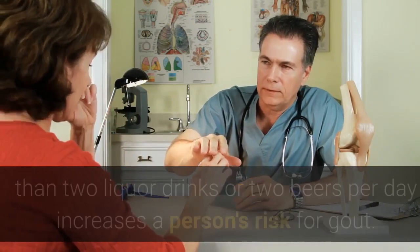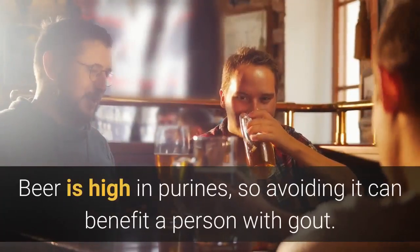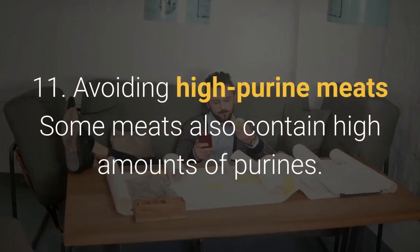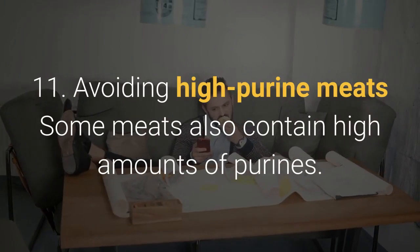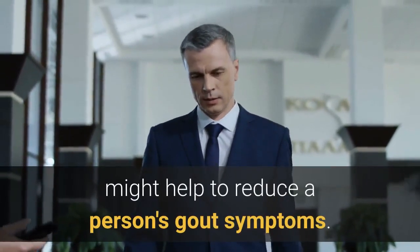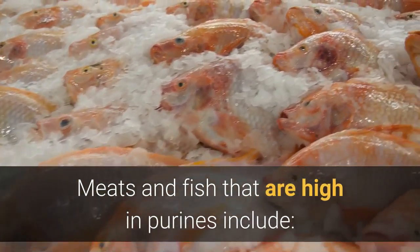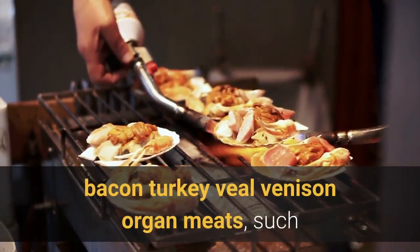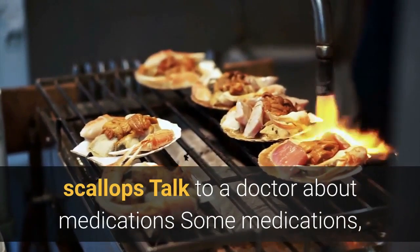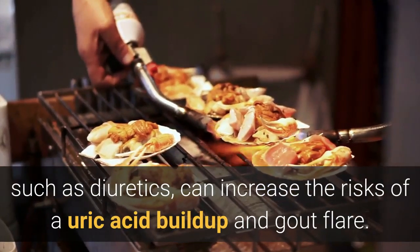10. Limiting alcohol intake. According to the Arthritis Foundation, drinking more than two liquor drinks or two beers per day increases a person's risk for gout. Beer is high in purines, so avoiding it can benefit a person with gout. 11. Avoiding high-purine meats. Some meats also contain high amounts of purines; avoiding them might help reduce gout symptoms. Meats and fish that are high in purines include bacon, turkey, veal, venison, organ meats such as liver, anchovies, sardines, mussels, herring, cod, haddock, trout, and scallops.